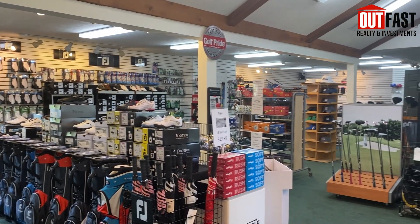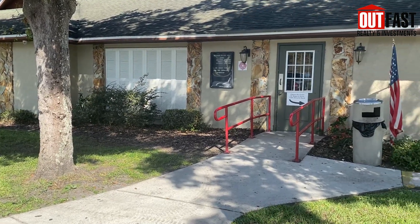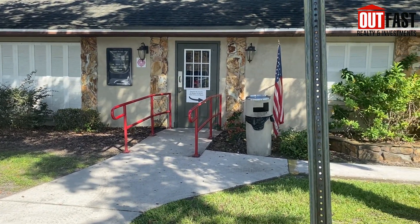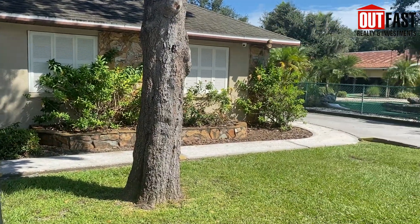Whether you prefer private or group lessons, Ace has a schedule to meet your needs and wants in an instructor, on your schedule. I personally went through one of the kids' programs at the Riverview Ace Golf when I was growing up. It was a great time and definitely tons of fun.